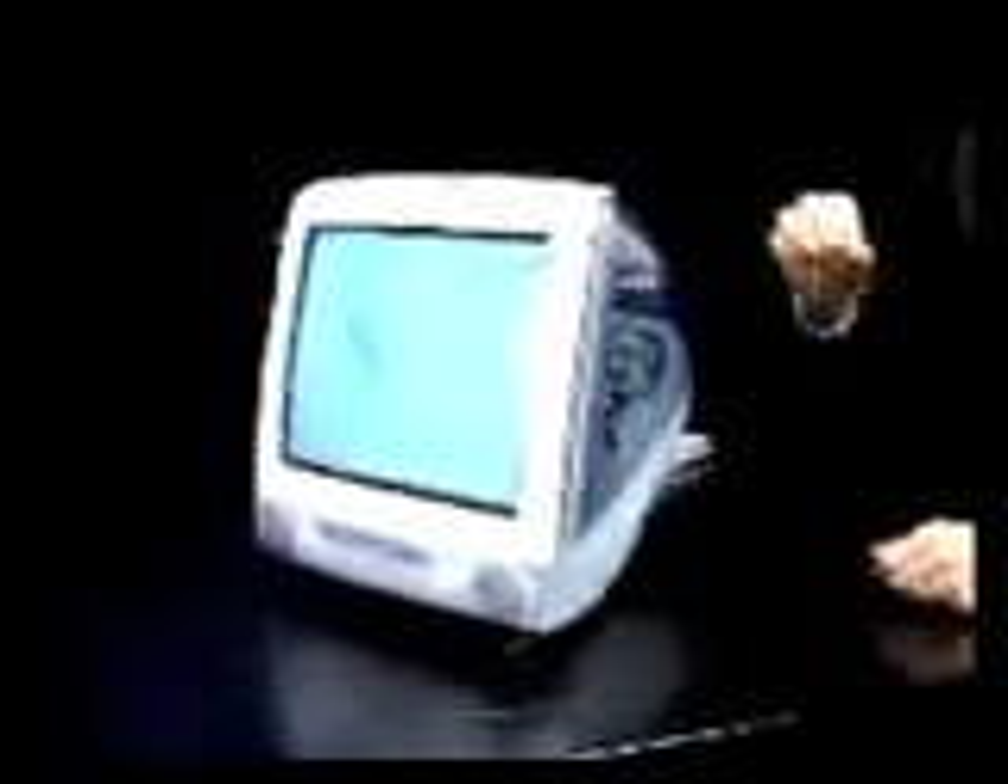It's the most beautiful iMac ever. It's in a brand new color for iMac: Graphite. Come on over here. You can really see how you can see through these new iMacs now, because it's this graphite colored clear all the way through. It is stunningly beautiful. There it is — the new iMac DV in graphite. Very beautiful.